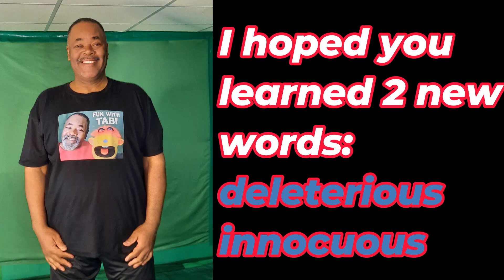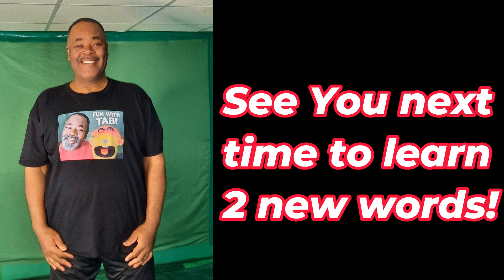I hope you learned two new words: deleterious and innocuous. Now you have a challenge — you should go out and speak and write these words to someone. See you next time to learn two new words!